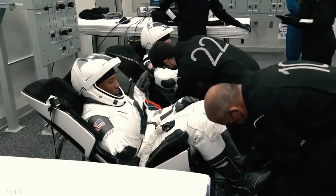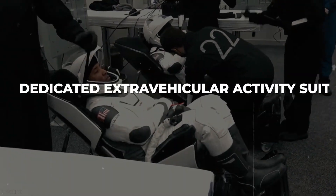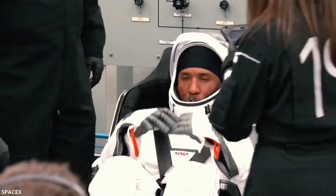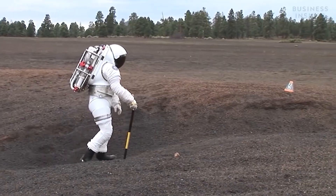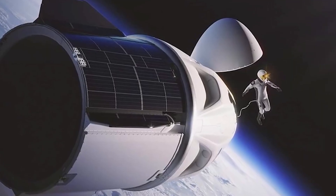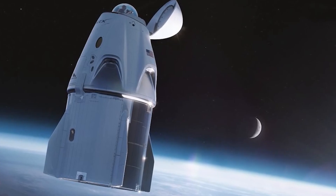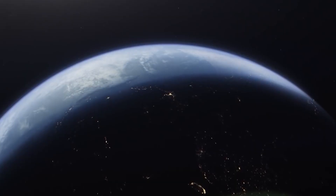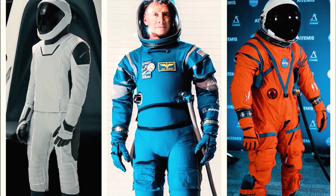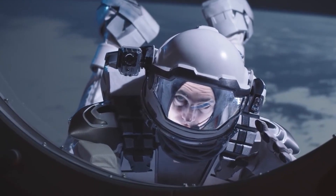Using insights gained from the initial EVA test on Polaris Dawn, SpaceX can then move forward with developing a dedicated extravehicular activity suit. This progression aligns with their ultimate goal of crafting a suit for interplanetary activities, particularly for future settlers on Mars. Do you think this new spacesuit will set a new standard for space travel? Share your thoughts in the comments below, and make sure to subscribe and ring the notification bell for more fascinating insights into the cosmos and the technologies propelling us there.